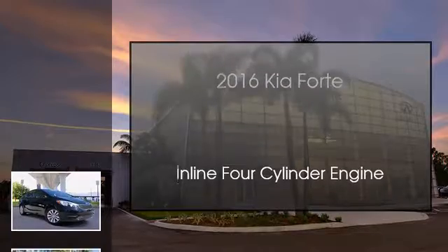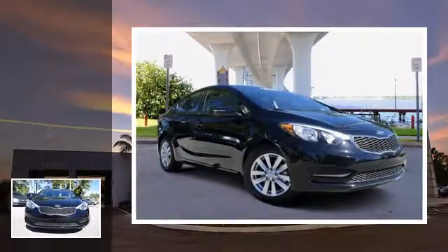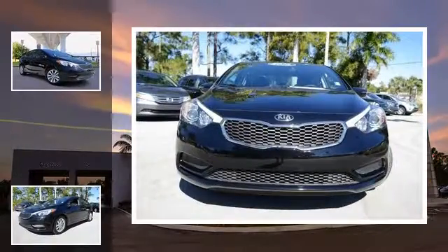This is a 2016 Kia Forte. This four-door sedan has an automatic transmission and an inline four-cylinder engine.